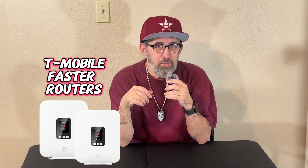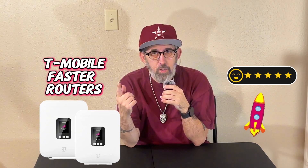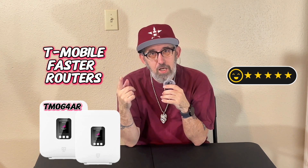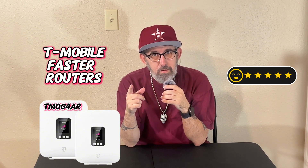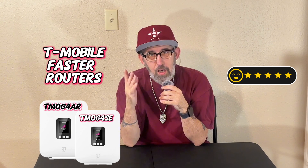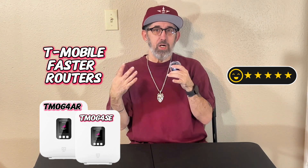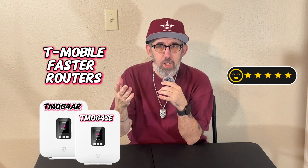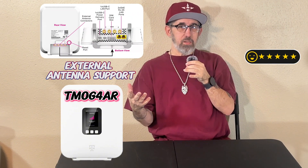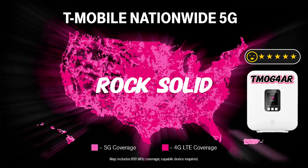The speed demons — T-Mobile's new gateways — are the TMOG4AR and the TMOG4SE. Both of those gateways are the bad boys that are all about speed. But which one is better? The one that I have right now is actually better.